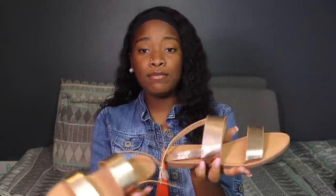Next is one of my sandals that are very cute to me — I love wearing these. I got these in Miami from a shoe store, though I don't remember exactly which one. They're rose gold and they're really pretty in my opinion, so I got them.